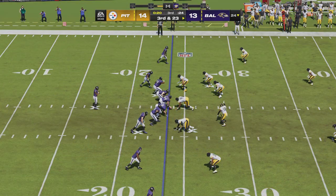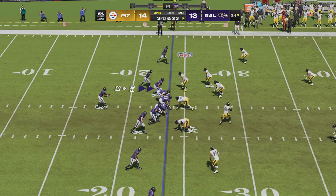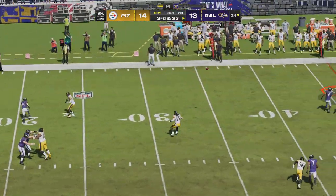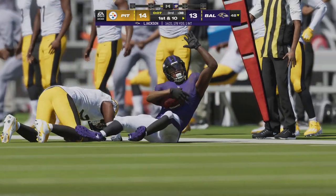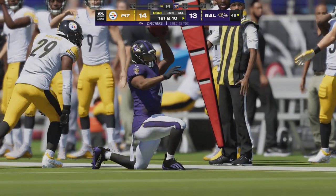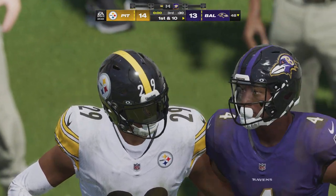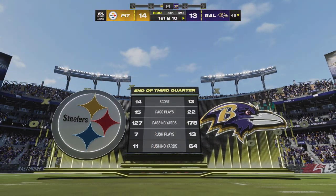Pittsburgh with six defensive backs in the game on third down. Here's Jackson to throw — he's got his target, that's complete — and they work this well off the field across the 45. We have played three quarters — you are watching the NFL on EA Sports.